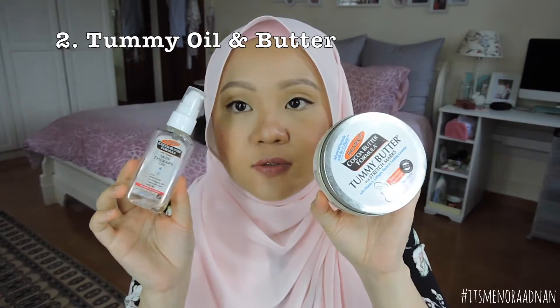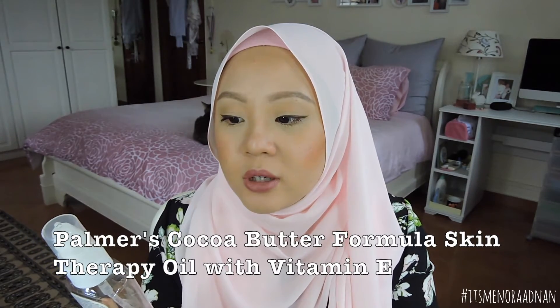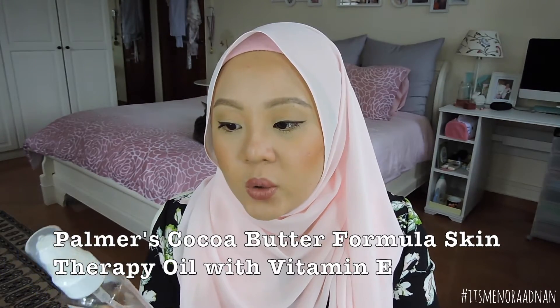I've been really liking my oils and butter for my belly. Not that I'm overly concerned about not getting stretch marks, but if I can and have the means to prevent it, I want to. So ever since I found out I was pregnant, I sent my husband to the store to get this for me. It is the Palmer's Cocoa Butter Formula Skin Therapy Oil with Vitamin E. I'm down to probably my last use and I've already got a backup. This lasted me about four months.